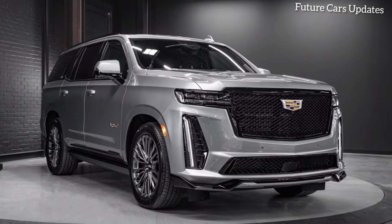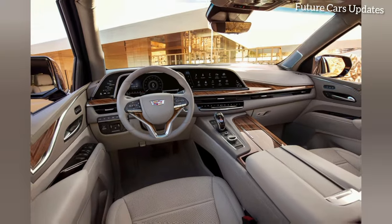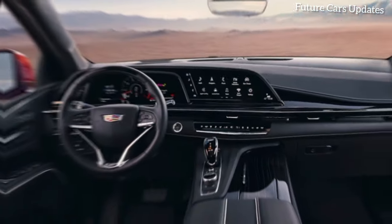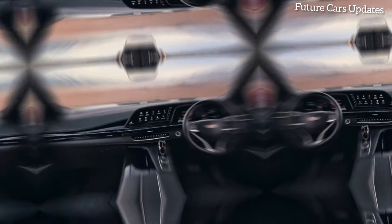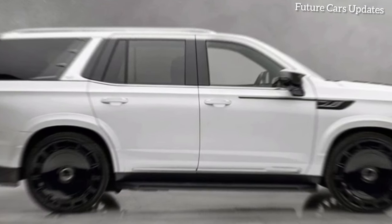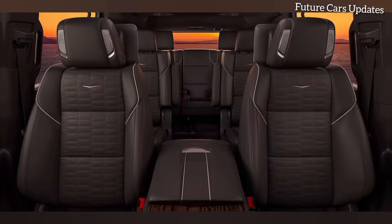Scene 2: Stepping into a sanctuary. The door opens to reveal the luxurious interior. Open the door and prepare to be awestruck. The Mansory treatment extends to the interior, creating a haven of comfort and style. Premium leather, adorned with intricate stitching, covers every surface.